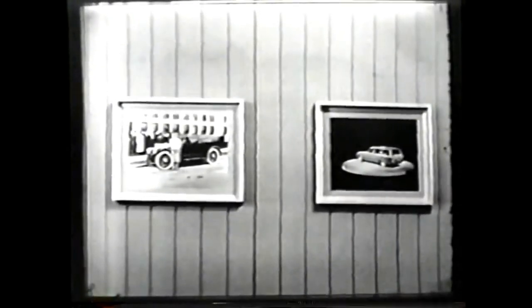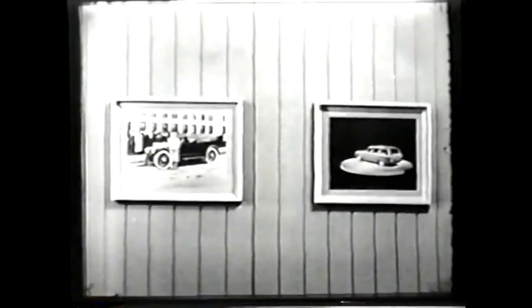I've been around cars for years, and I know there have never been wagons like the new '61 Corvairs. See and drive them all at your Chevrolet dealer. Thank you.